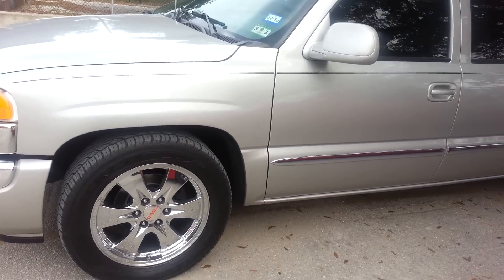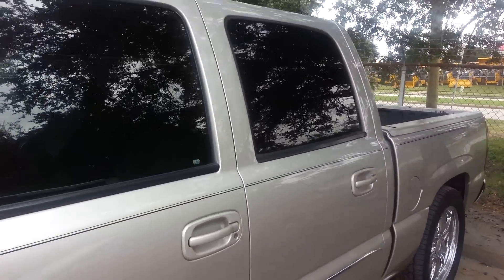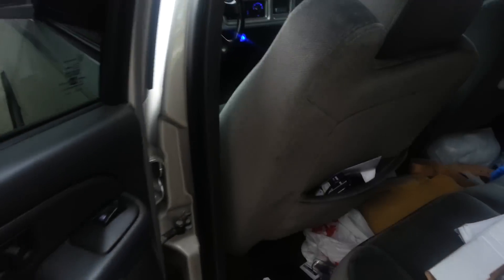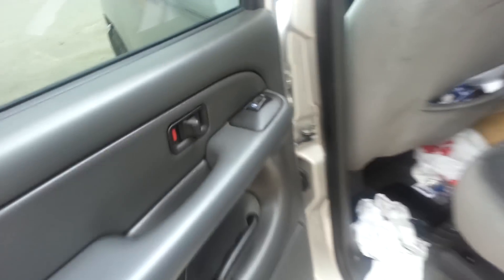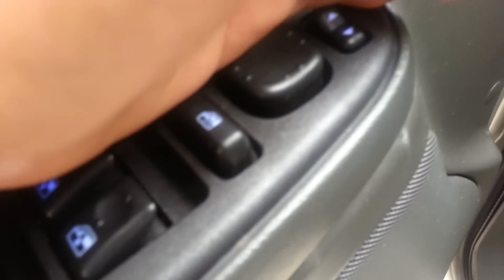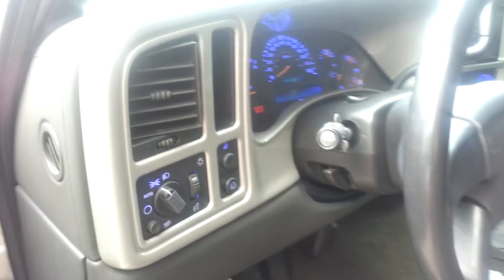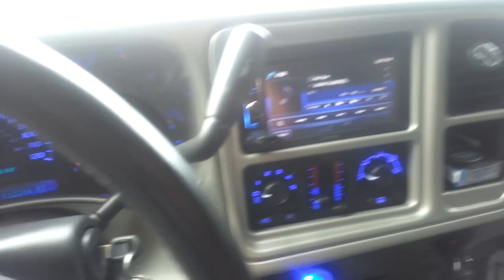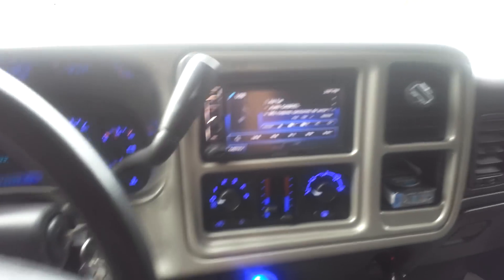Another 2005 GMC Sierra 1500. I just did the complete conversion — blue LED and multi-color instrument cluster. Red Wings can't wait styling.